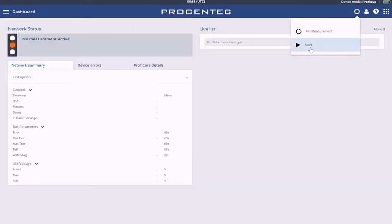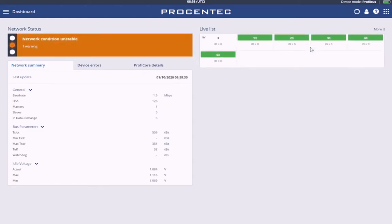Profibus dashboard: The dashboard gives a clear overview of the network status in traffic light style, along with a live list and the network summary of all collected data. Non-trained users can understand this view. No errors or warnings means your network is okay. Errors seen on this screen can be investigated.